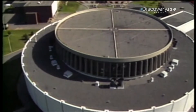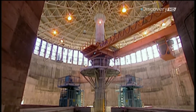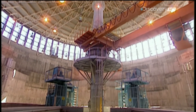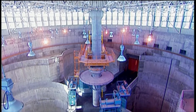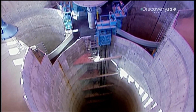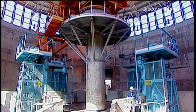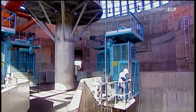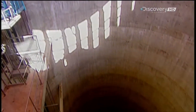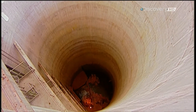The underground sewer network feeds into a regional interceptor, which is a kind of sewer highway that runs to the treatment plant. The action begins at the plant's pumping station. It doesn't look much from above, but the building extends some 15 storeys below ground, right through solid rock. The wastewater collects in huge underground wells.